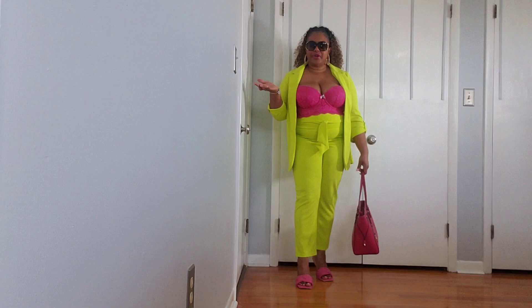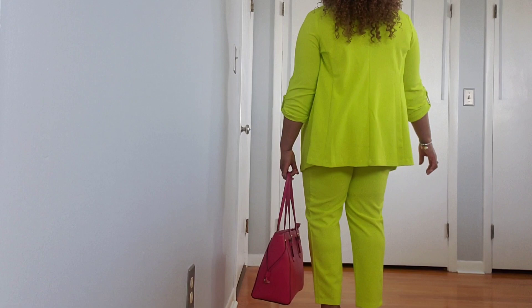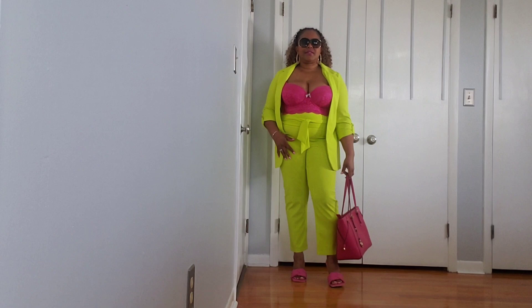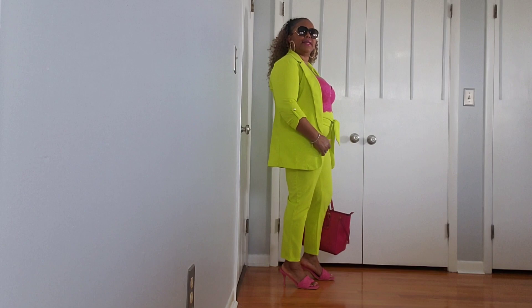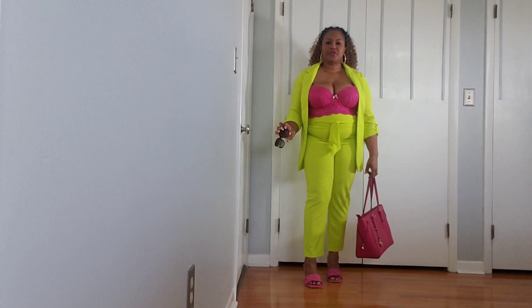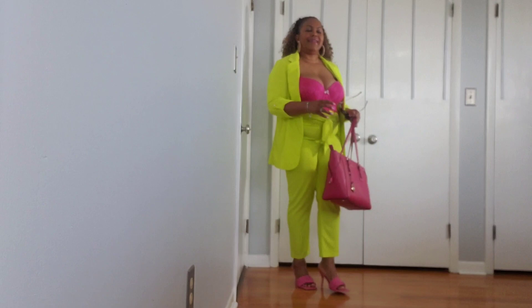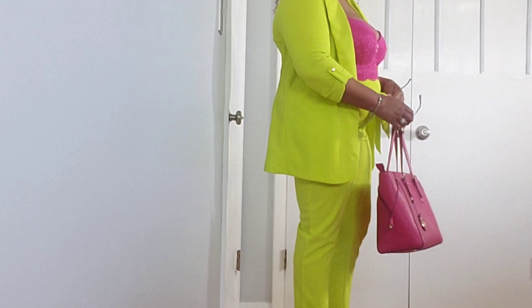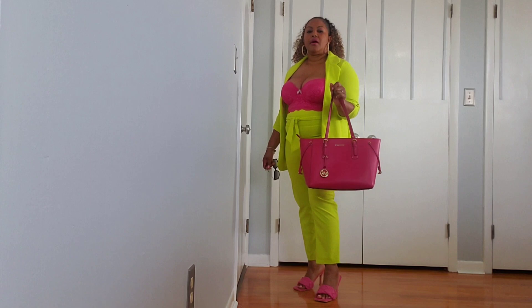Feast your eyes on this lime green number — isn't it gorgeous? I chose to style it with a pink bra from Victoria's Secret. The top is $19.99 and the pants are $17.97 — they are not sold as a set, they're separate. The sleeves are cuffed up and it comes with a gold epaulet with a gold button. I paired it with this Michael Kors bag that has gold hardware.